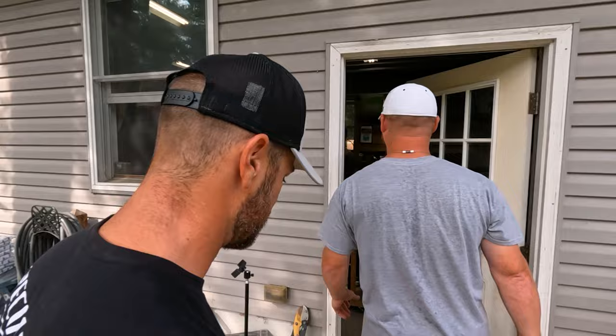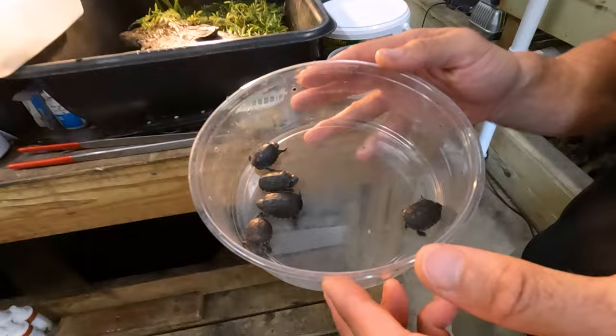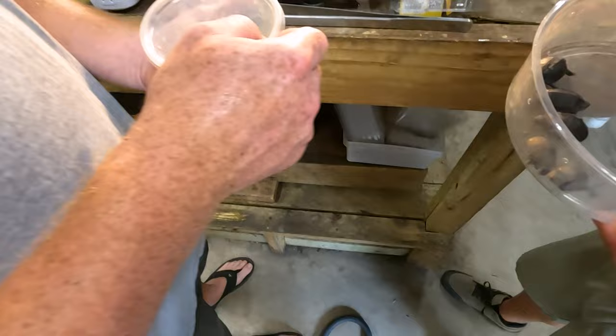This is so cool. It's very busy in here, as I would expect it to be. Holy crap — all the babies are hatching. Look at these little mud turtles. Those are red cheek muds. Look at these little guys.